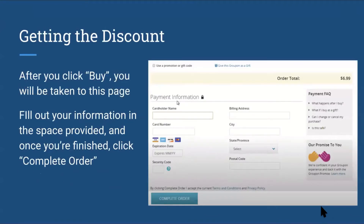After you click on buy, you will be taken to a payment information page. You want to fill out your information in the space provided, and once you're finished, you can click on 'Complete order' — the blue button at the bottom.